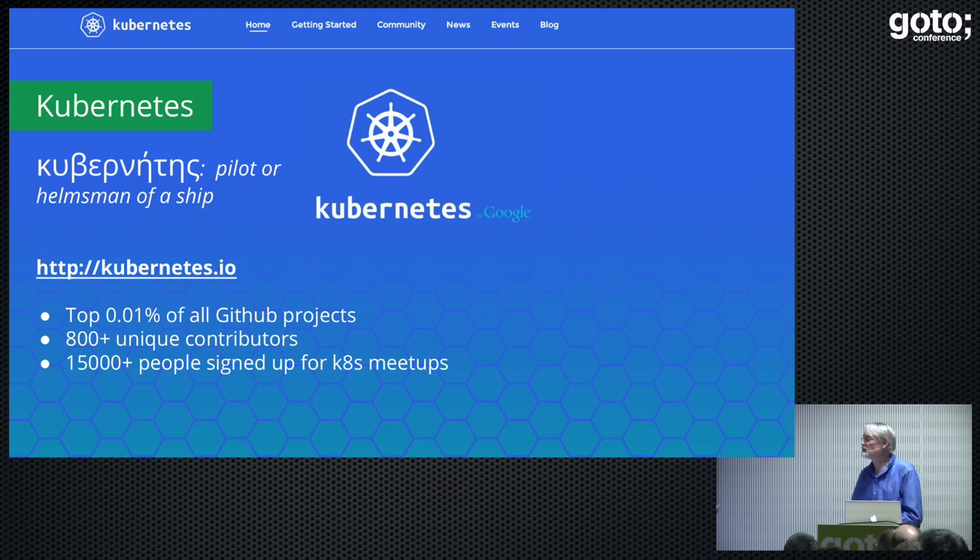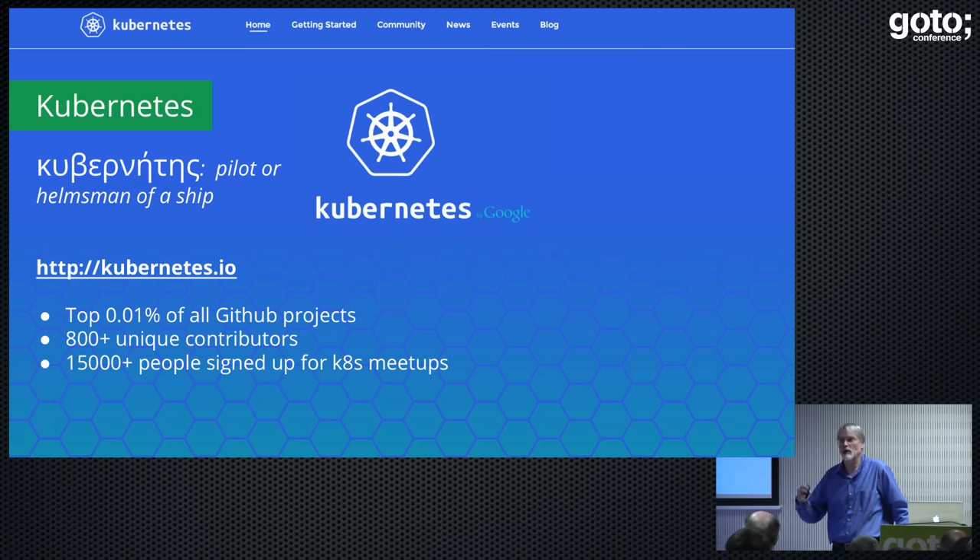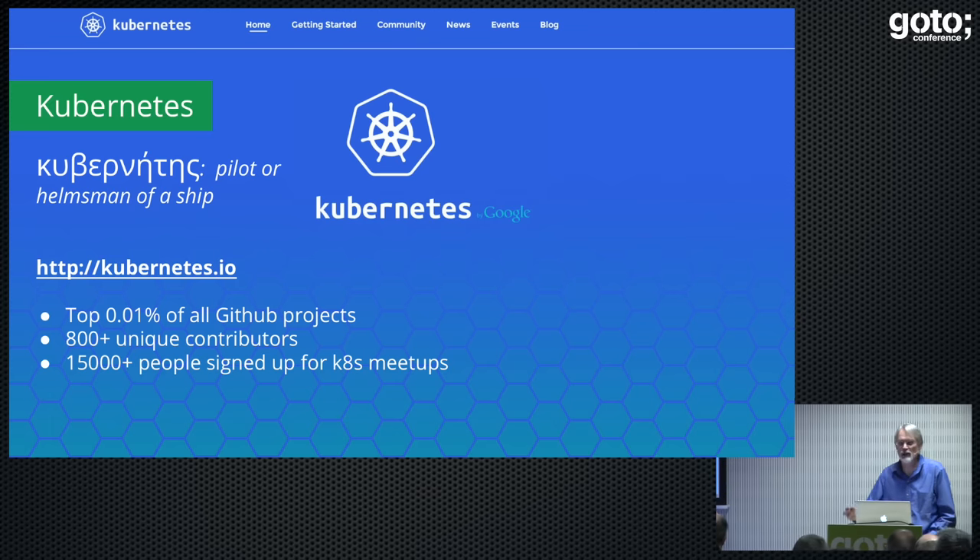We called it Kubernetes, which is Greek for helmsman or pilot of a ship. It came out a couple of years ago, it's something like the top 0.01% of all GitHub projects, there are over 1,000 unique contributors, and it's quite popular. It's written in Go, Apache 2.0 license. The slogan is Kubernetes everywhere — it will run on premises on your own hardware, it will run on the cloud both ours and other people's, and we'll provide a hosted service where we run Kubernetes for you.